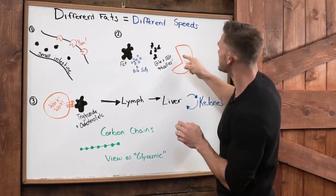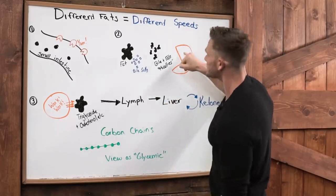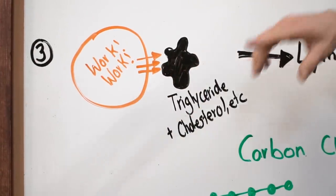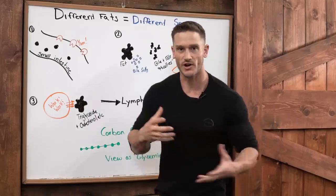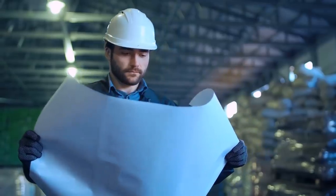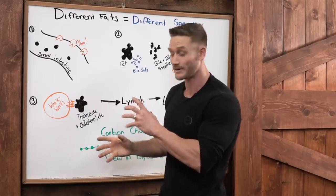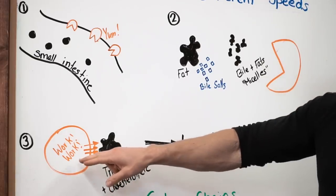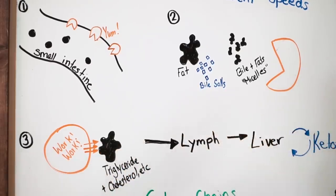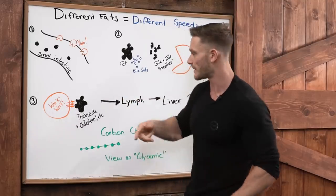Now it's small enough that Pac-Man — the enterocyte — can eat it. Pac-Man doesn't just eat it; he actually packages it up with cholesterol and other things, and literally takes it from fat to micelle and then turns it back into a triglyceride. He's like the engineer behind transformers — he takes this broken-down fat, reassembles it, but adds other things to it. So now we have triglyceride plus cholesterol. It leaves that enterocyte and goes into the lymph. This is where people are usually mistaken — it doesn't go directly into the blood. It's not going to just go to our bloodstream immediately; it goes into our lymph system.